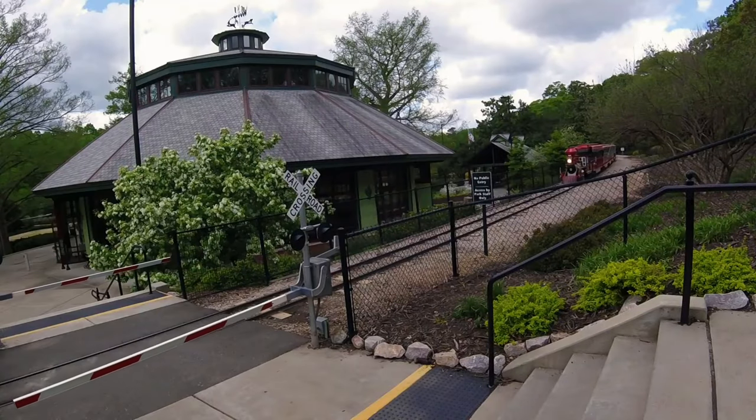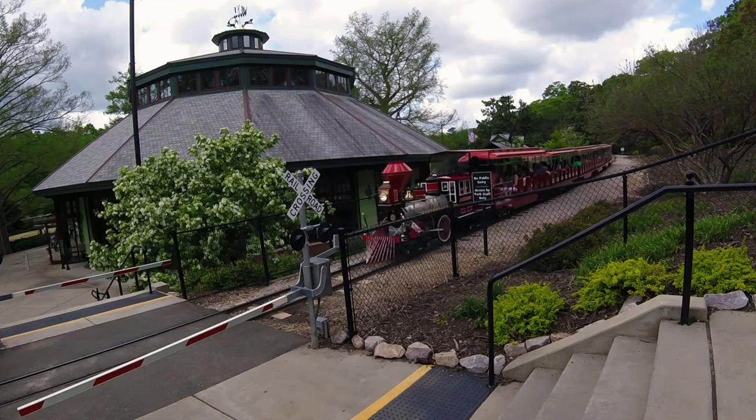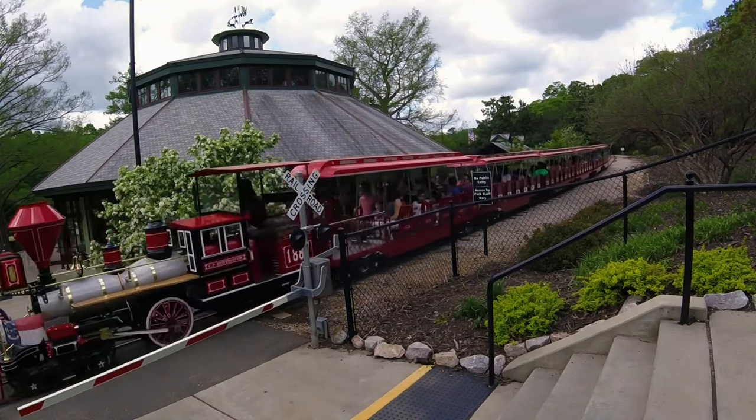Next up, Pullen Park. This park is a perfect spot for family outings, with a historic carousel, paddle boats, and a miniature train ride, as well as plenty of space to picnic and play.